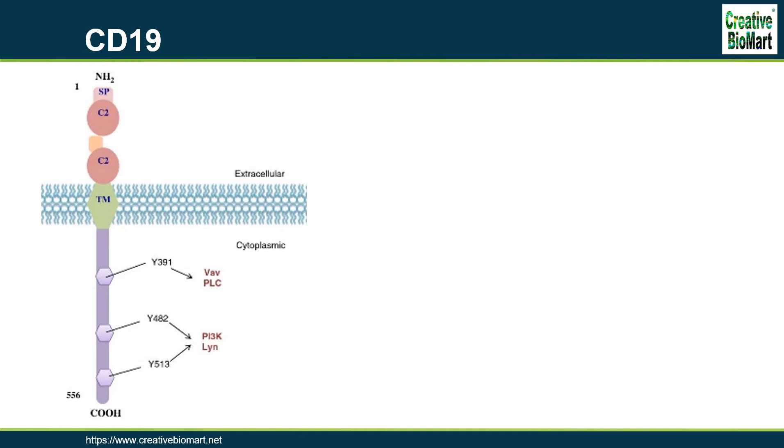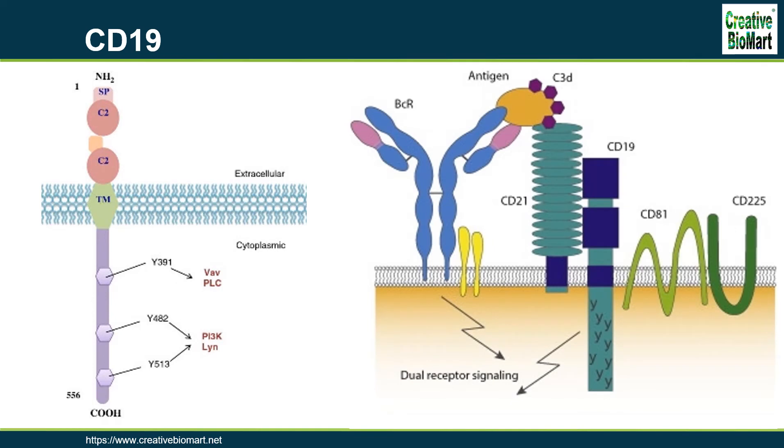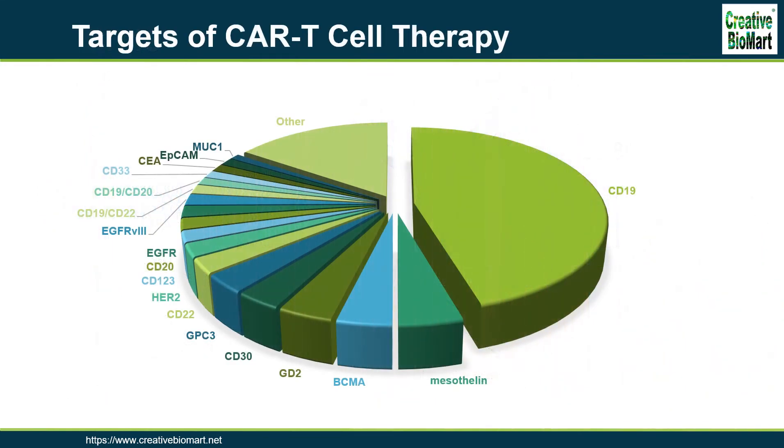CD19 is thus critical for the body to mount an optimal immune response. On B-cells, CD19 associates with CD21, CD81, and CD225, forming a signal transduction complex. Expression of CD19 is found in the majority of B-cell-derived malignancies, as well as on follicular dendritic cells. CD19-targeted CARs to treat B-cell cancers achieve up to 70–90% response rate in acute and chronic leukemias. Although there has been great success with CD19-specific CARs, CD19-escape variants have been confirmed after therapy, and responding patients with subsequent target loss have a recurrence of the disease.